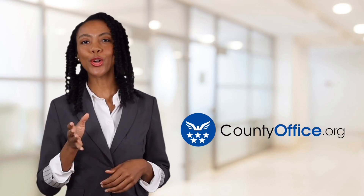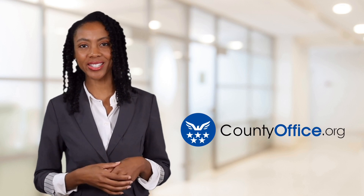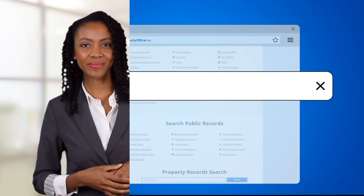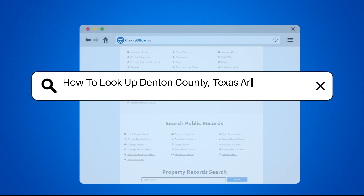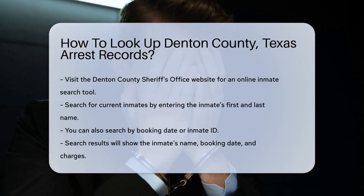Welcome to County Office, your ultimate guide to local government services and public records. Let's get started. How to look up Denton County, Texas arrest records. Looking up arrest records in Denton County, Texas is straightforward.